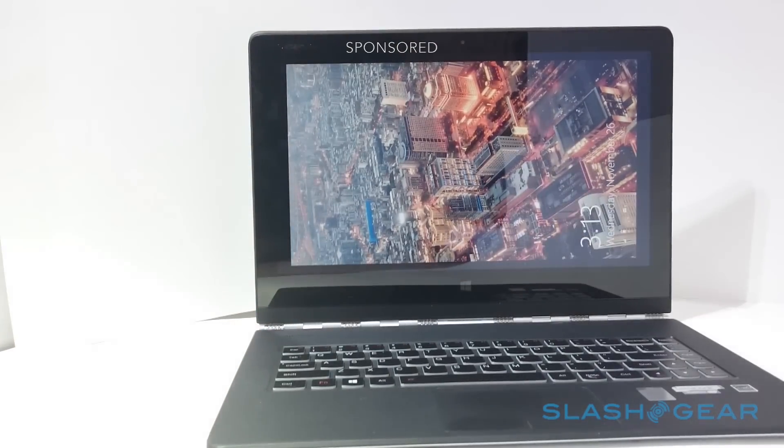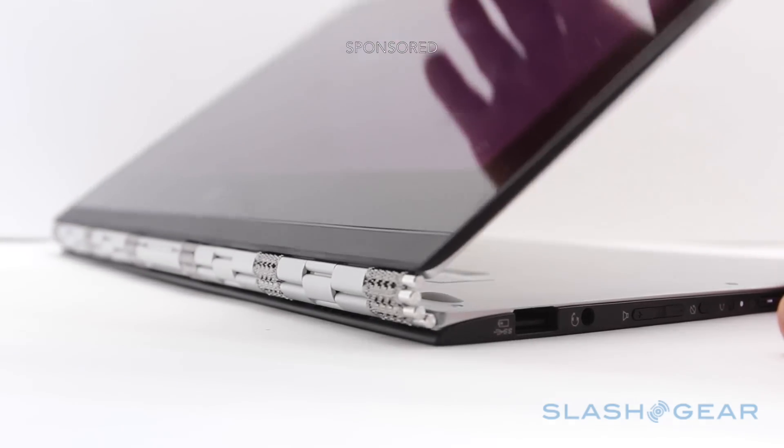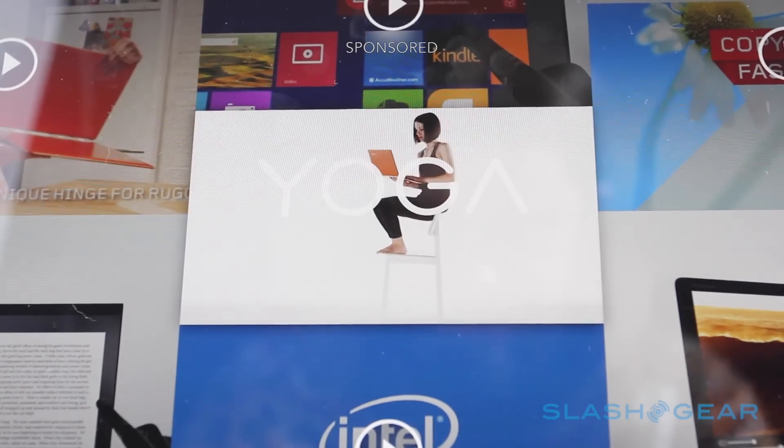There's no one way of working, which is why we like two-in-one notebooks. This is the Lenovo Yoga 3 Pro running Windows, a flagship ultrabook that's also a tablet.